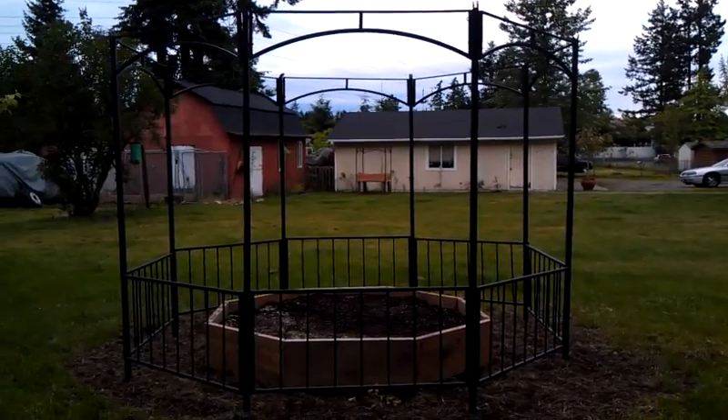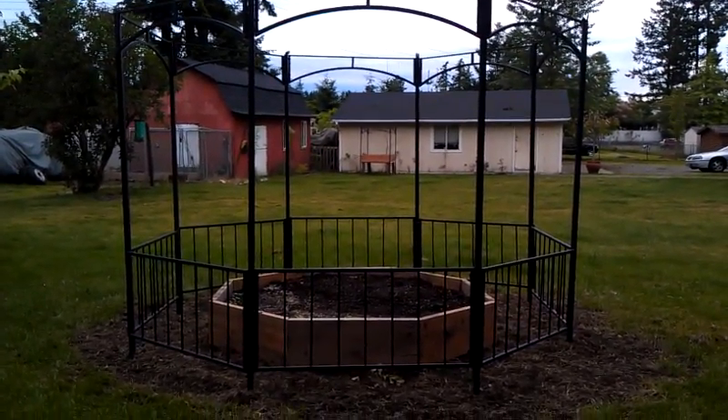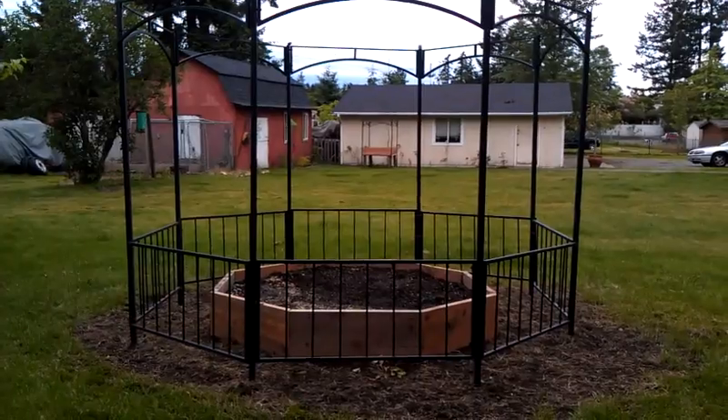From Craigslist — we got this gazebo and it was all in different parts, so we put it all together. And then there's the raised bed garden we built out of extra wood. Everything was free!